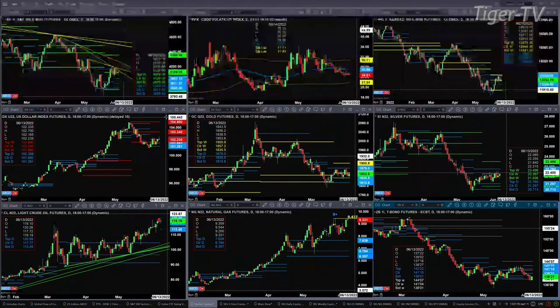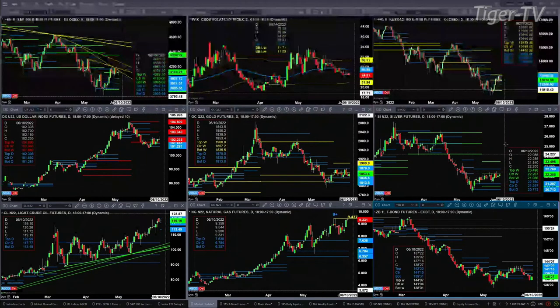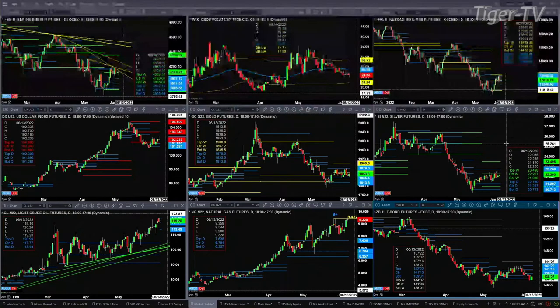You've got gold moving higher. Its resistance level right now is the center of its weekly profile, that's at the 1857.20 area. If price can get above that, then it'll run to 1879. The real key resistance level for silver is still the center of its bear-structured weekly profile, and that level is 22.26.